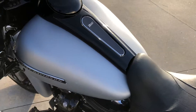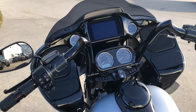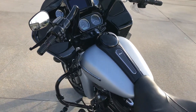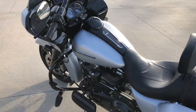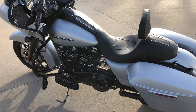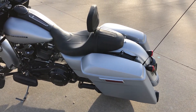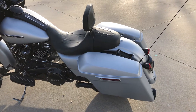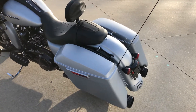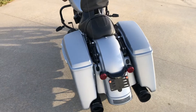This bike is RDRS equipped, which is a factory option — a thousand-dollar option — which gives it hill hold, traction control, a tire pressure monitoring system, better engine brake control, and better ABS braking. It's got several options, all part of that RDRS package.